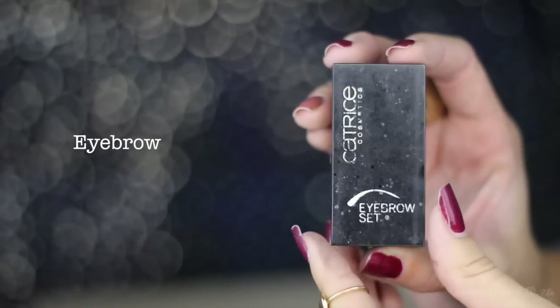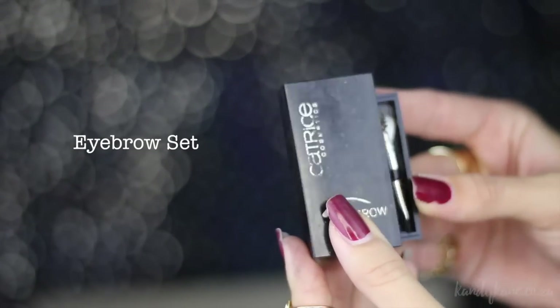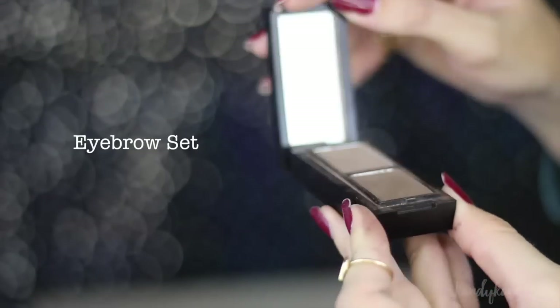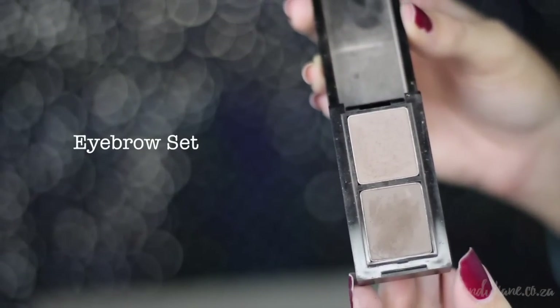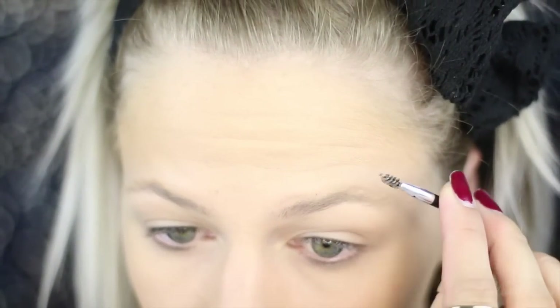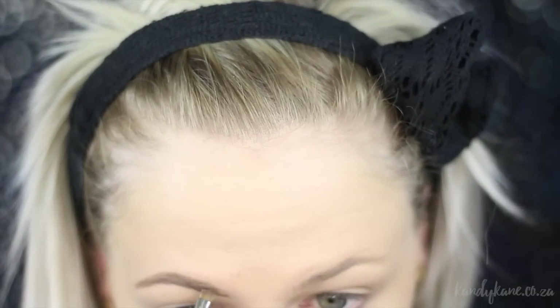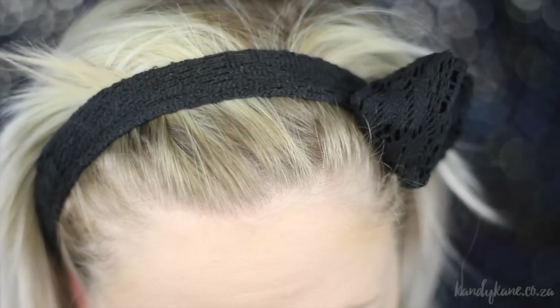For the brows, I'm using the eyebrow kit, and as you can see I use this one quite a lot. It's got a little tweezer applicator in the back. I'm going to use the blonde shade to start filling out my brows — first just combing them up with the little applicator from the kit, and then I'm going to start filling them in.